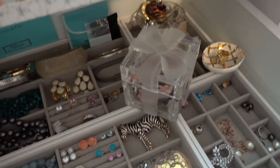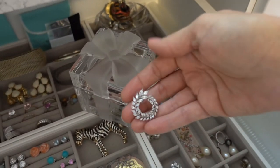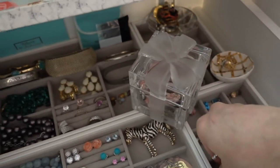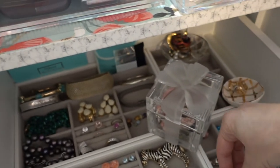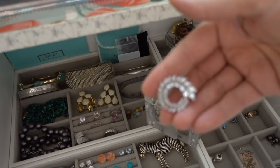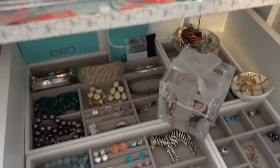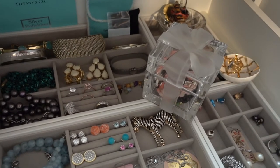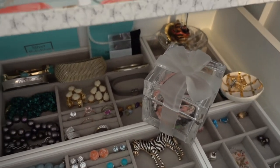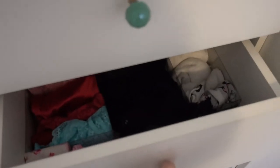For jewelry, not much is new here. I borrowed these earrings from my mom — I think she'll want them back shortly but they are gorgeous. I'm really into circles at the moment. This is where I keep my jewelry and I really like that it's organized.